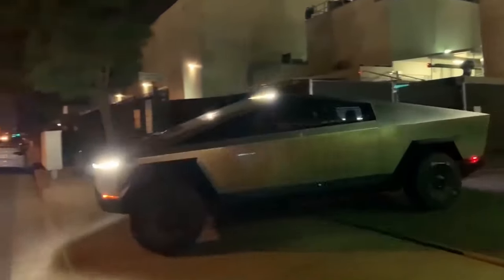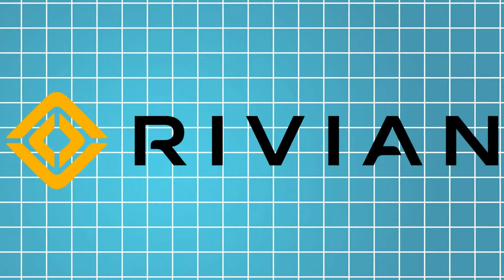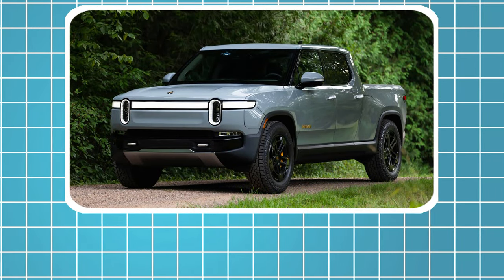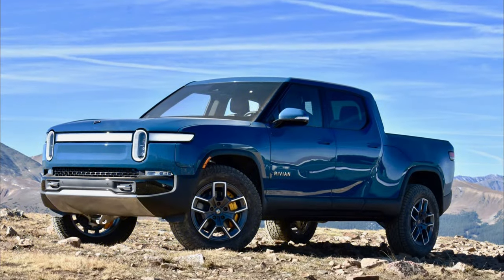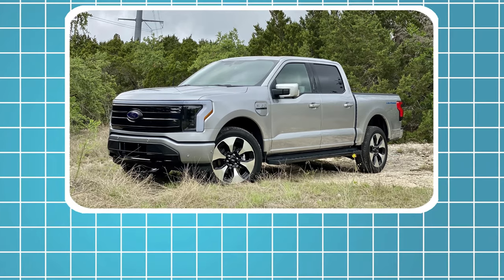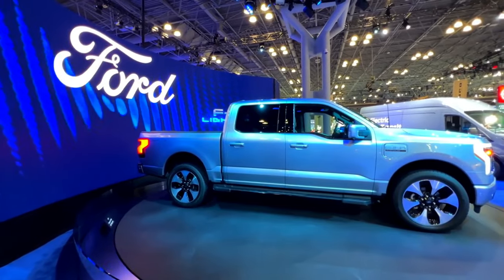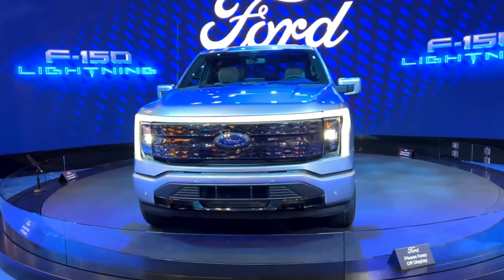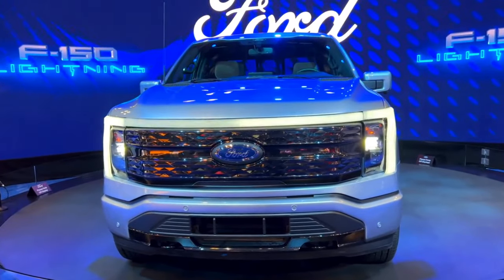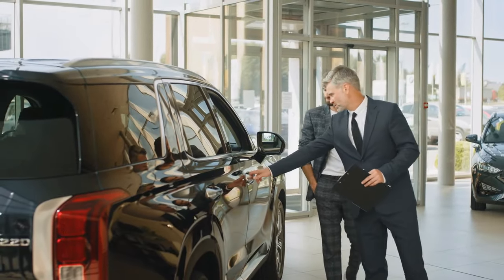When it comes to electric pickup trucks, the Cybertruck faces competition from both traditional automakers and newer entrants in the EV market. Rivian has gained attention for its R1T electric pickup, which boasts impressive off-road capabilities and a luxurious interior. The R1T's design is more conventional compared to the Cybertruck, appealing to those who prefer a more traditional look. Another competitor is the Ford F-150 Lightning, an electric version of Ford's immensely popular F-150 pickup, which offers impressive performance and a range that competes with the Cybertruck. Ford's extensive dealer network and brand loyalty are significant advantages.